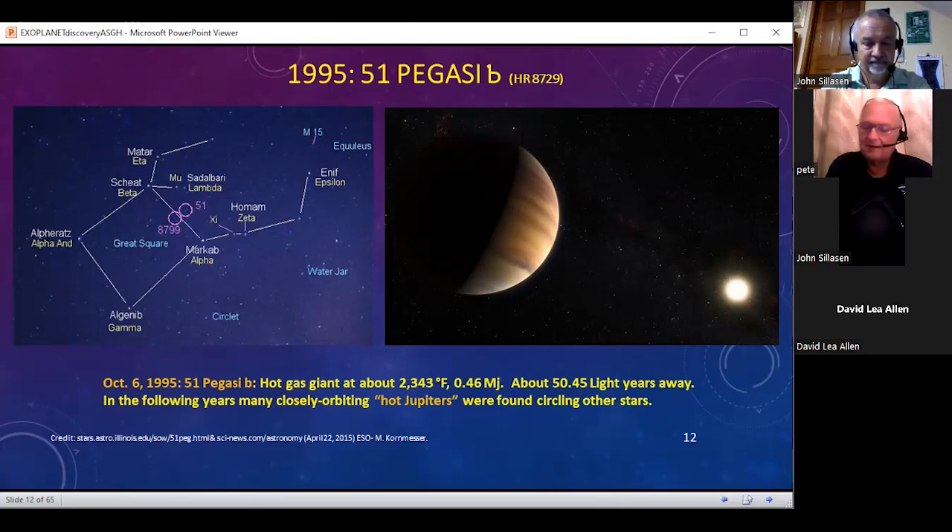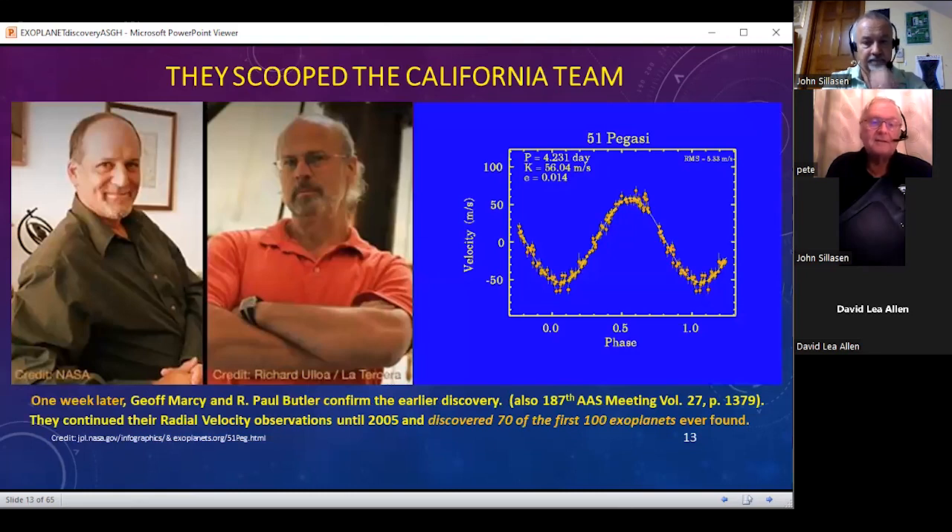The European team scooped the California team, but they didn't believe the spectral type listed in the Bright Star catalog published at Yale. One week later, after the European announcement came out, Marcy and Butler out in California published their paper at a meeting and continued to make radial velocity measurements. In fact, these two guys are responsible for the discovery of 70 of the first 100 exoplanets ever found, again by using radial velocity.